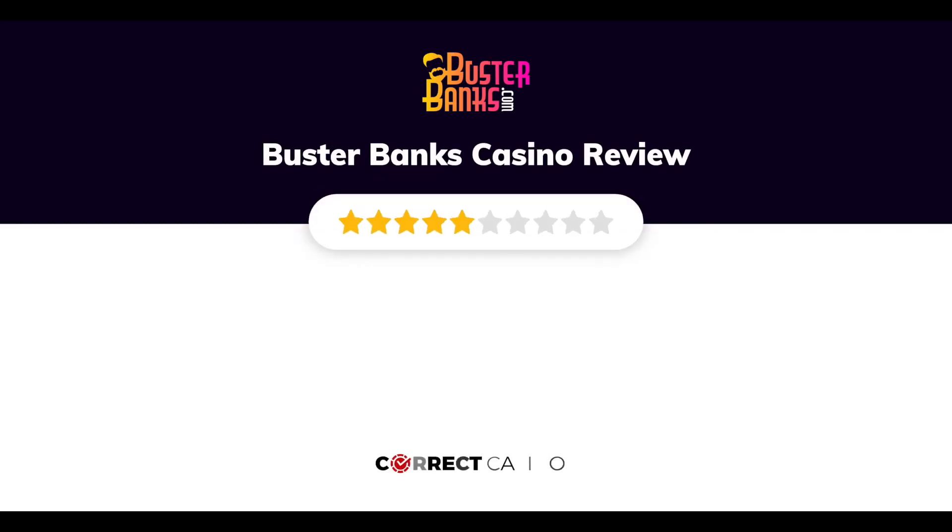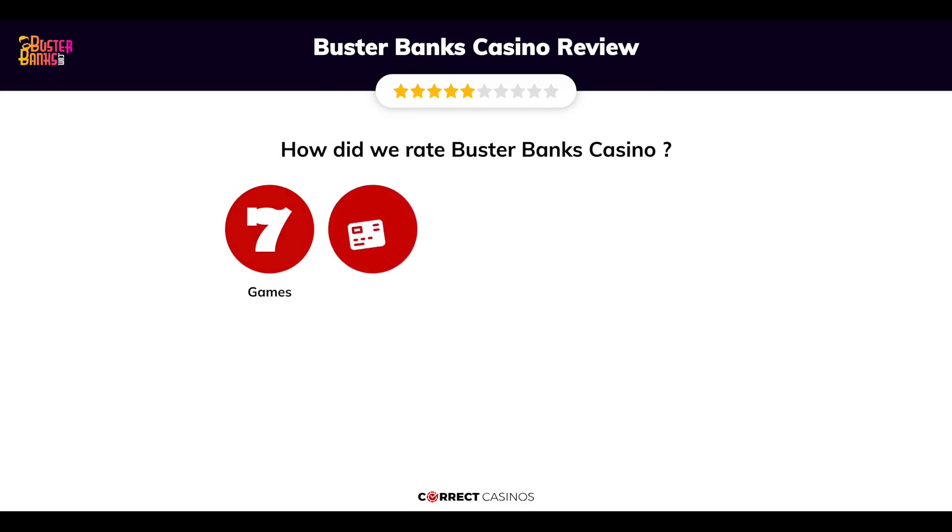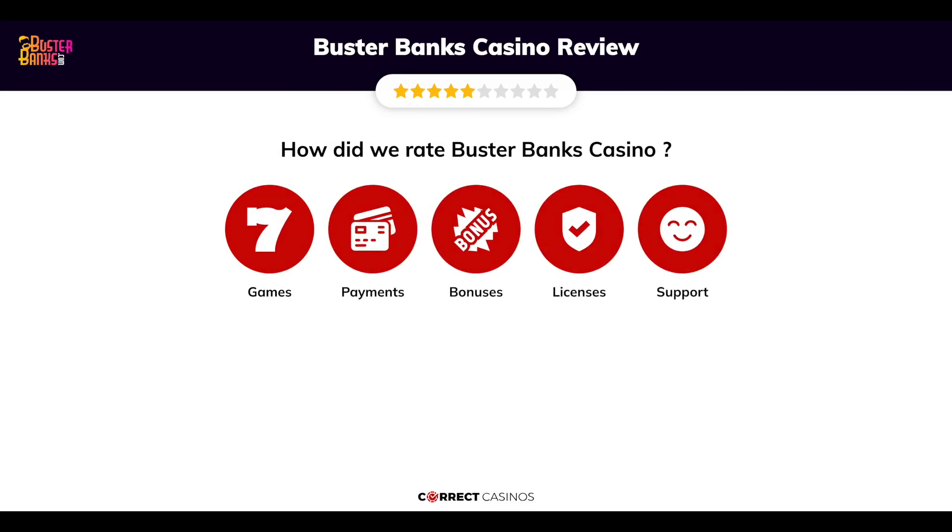Buster Banks Casino Review by Correct Casinos. We have based this review and rated Buster Banks Casino based on several criteria: games, payment methods, bonuses, licensing, and customer support.